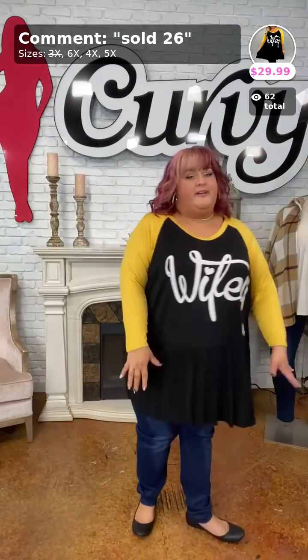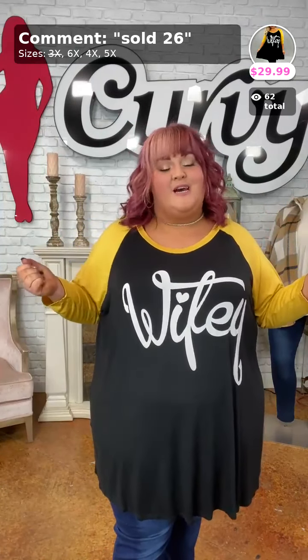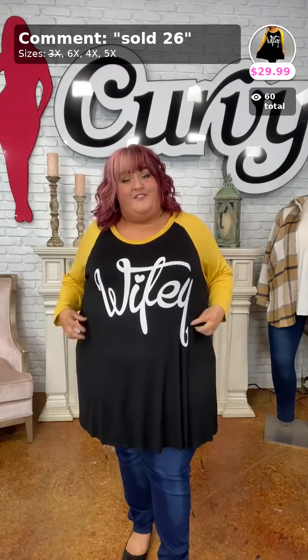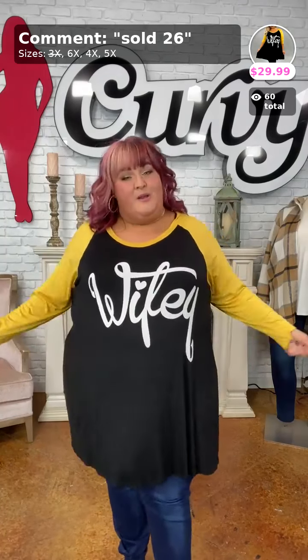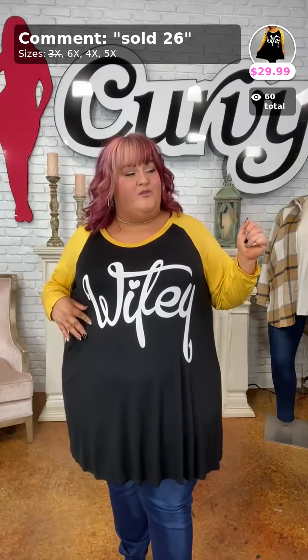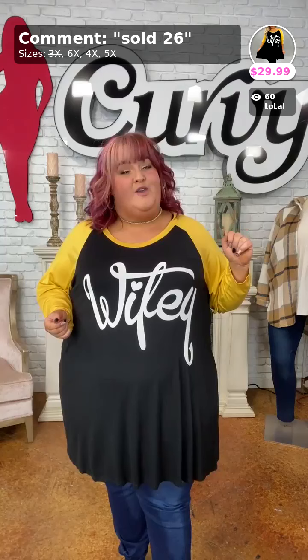Next — continuing on with Curvy brand, we have the 'Wifey for Lifey' with mustard sleeves. Sold number 26 for $29.99, available in 4X, 5X, and 6X — only one 4X left. I'm in the 5X and we've got plenty of length. This tunic top would look amazing with our leggings. If you want to support the 'wifey for lifey' life, go ahead and grab it!